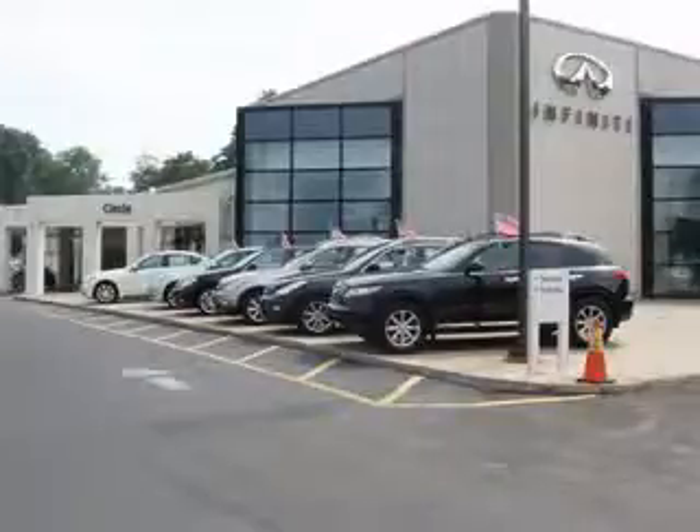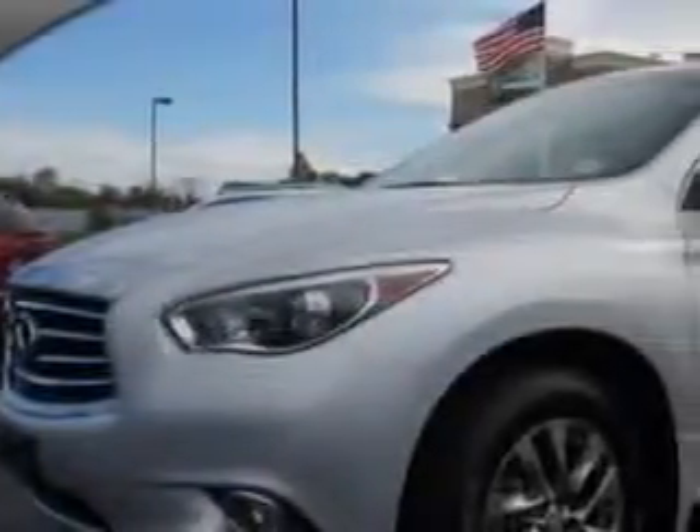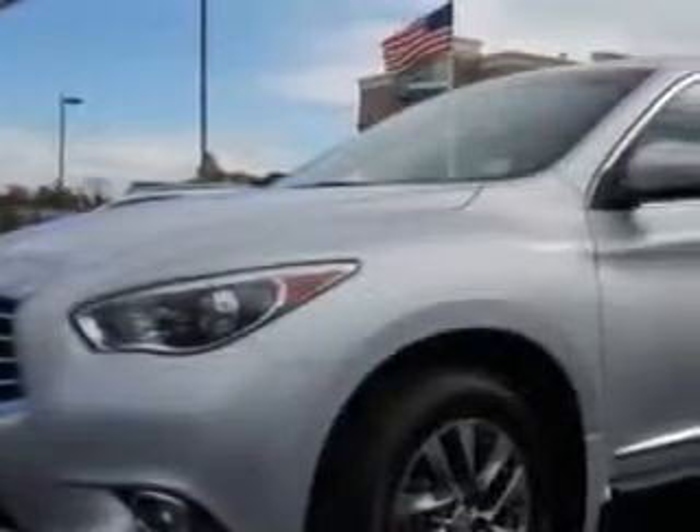Thank you for visiting Circle Infinity, where customer service means making your car buying experience as easy and enjoyable as possible. At Circle Infinity, we know you need a car that offers convenience, comfort, and space, whether taking the kids to their soccer game or having a night out with your friends.